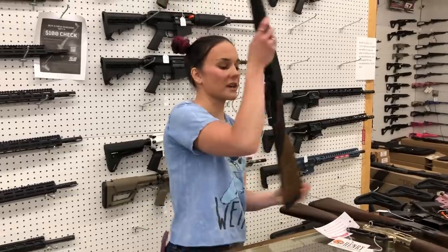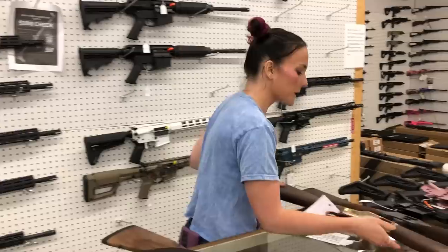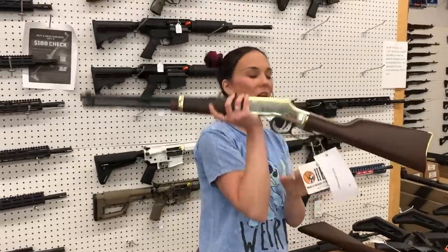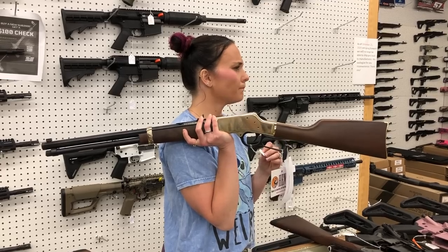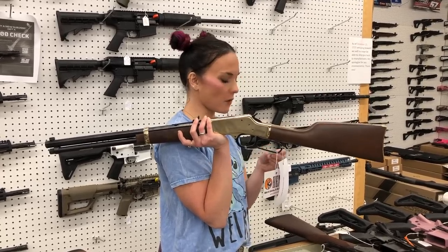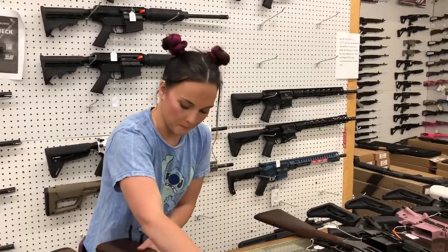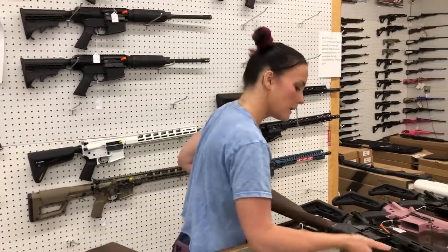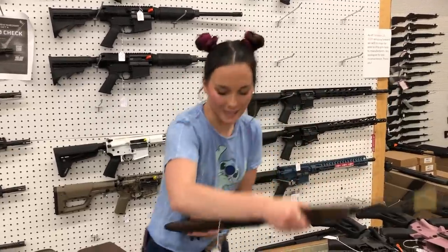Henry Long Ranger in 6.5 Creedmoor — $975. Golden Boy 44 Mag — I've got 44 Mag, 45 Long Colt, and .357. She is $845 for that 44 Magnum. Color Case Harden 45 Long Colt with the Small Loop — $975.